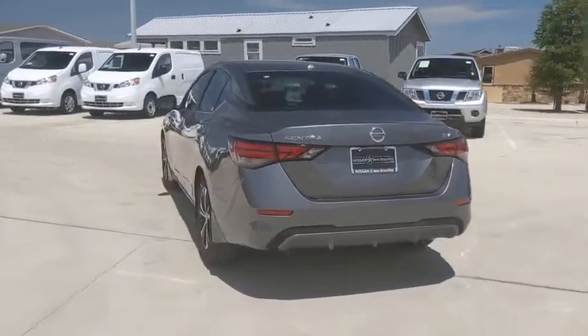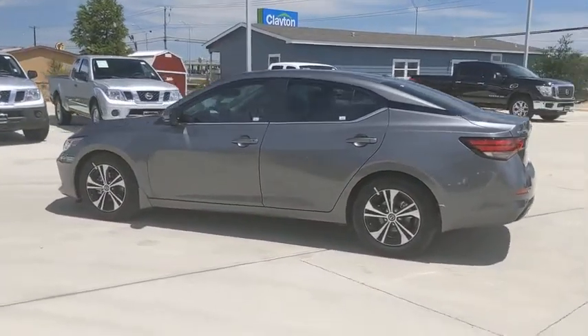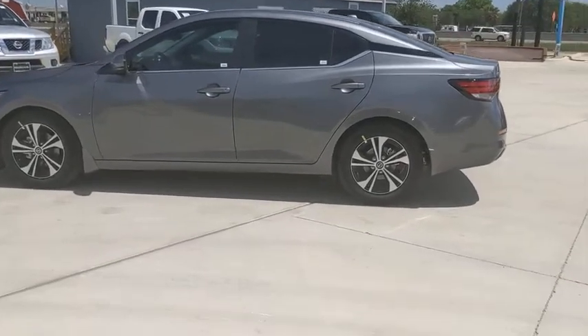Traction control, Bluetooth, dual airbags, alloy wheels, power steering, four-wheel disc brakes, rear window defroster, power windows.